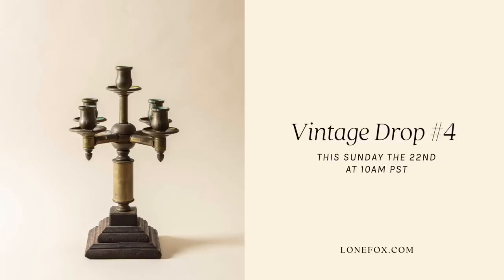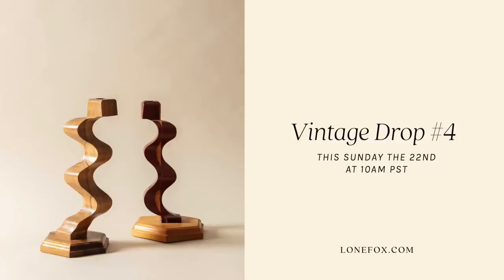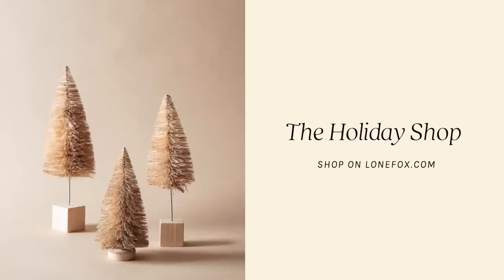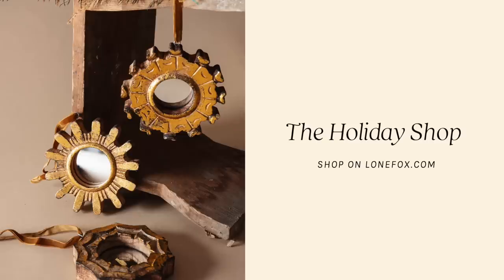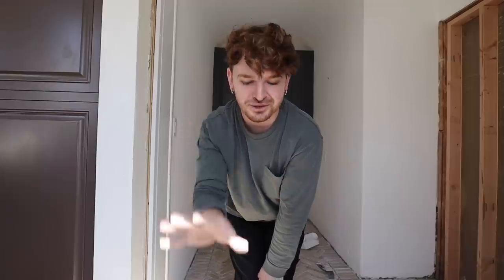Thank you all so much for watching. Don't forget the vintage drop is this Sunday on lonefox.com at 10 a.m. sharp. I also listed about 70 new holiday items on the site — we're going to have the biggest Christmas this year on lonefox.com. A bunch is already active and some is already selling out. I'll catch you all in my next video — bye guys!